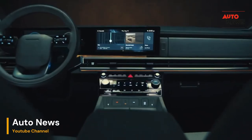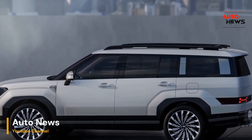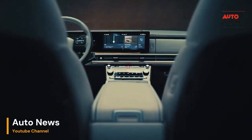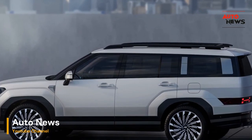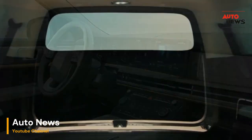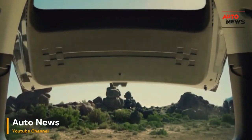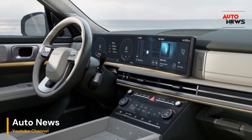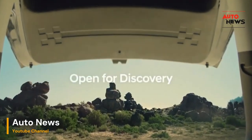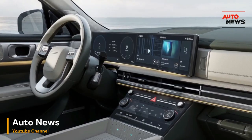The exterior design is a testament to Hyundai's unwavering dedication to aesthetics and aerodynamics. A harmonious blend of sleek lines and bold contours not only enhances the vehicle's visual appeal but also contributes to its overall performance efficiency. The Santa Fe asserts its presence on the road with a commanding yet elegant silhouette, leaving an indelible impression on all who encounter it.